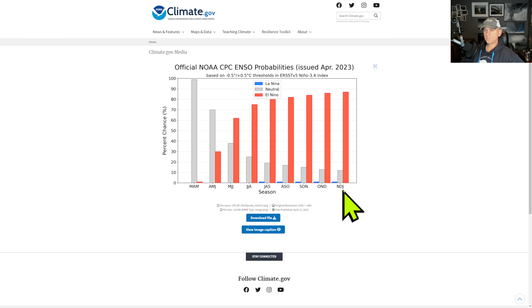Look at Shasta, now up to 90% of its reservoir capacity and at 111% of its historical average.